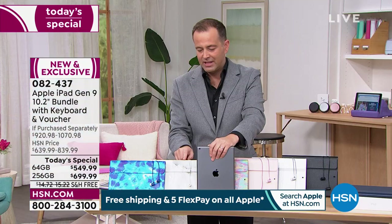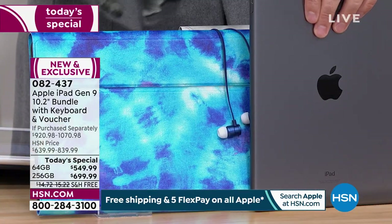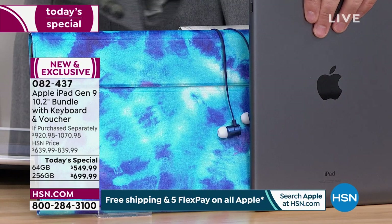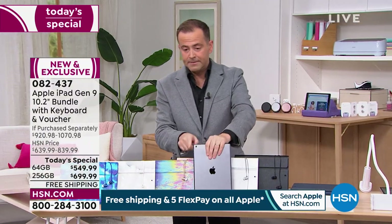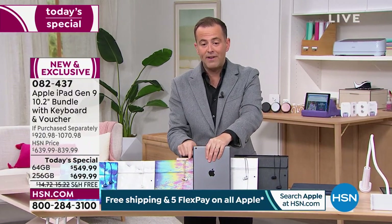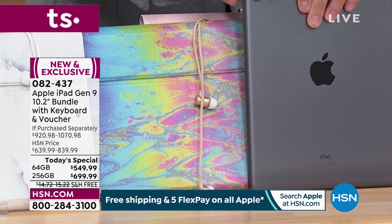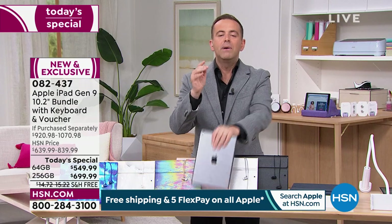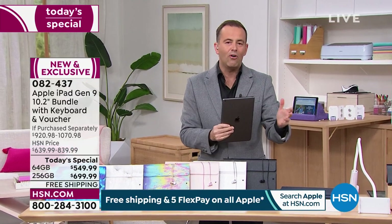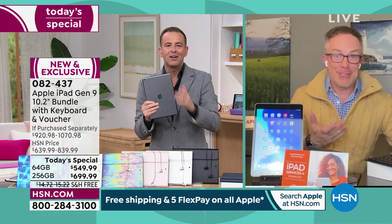Space gray blue tie-dye in the 256 gig — fewer than four dozen left; order in the next five minutes. Space gray 64 gig in oil slick — 25 left. This is getting really exciting. It's just past midnight on the East Coast and I underestimated how popular this would be this early in the morning.